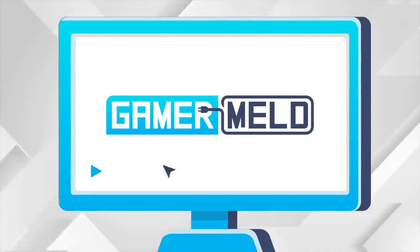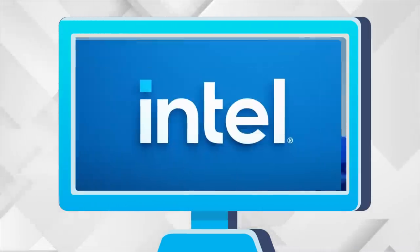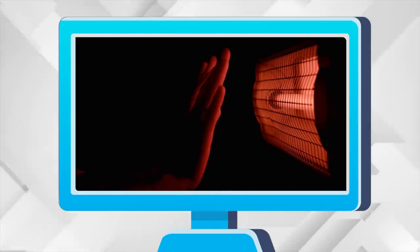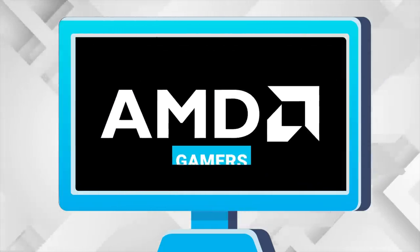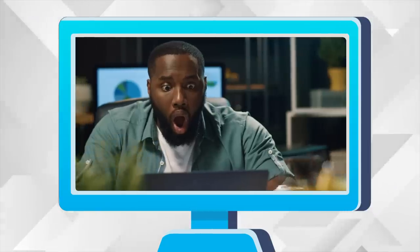Welcome everyone to Gamermelt! Today, Windows 11 gets fixed for Ryzen, 12th Gen pricing is a bummer, the 12900K can heat your home this winter, AMD released a new GPU for gamers, and Ryzen's 6000 APUs are amazing!